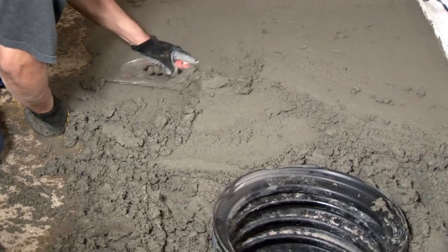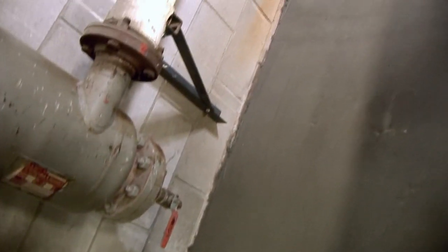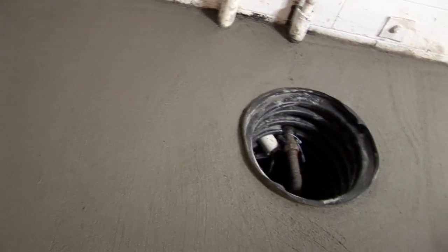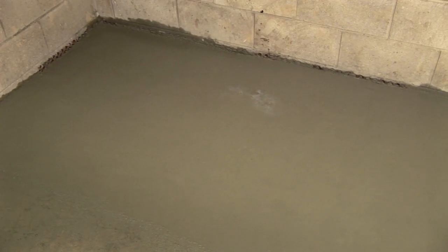The new concrete is mixed on site, poured, and professionally finished. After the exterior drain tile installation, the building manager was elated when after four days of torrential rains, the elevator pit was dry when it normally would have two to three feet of water in it.